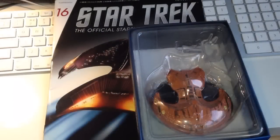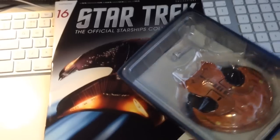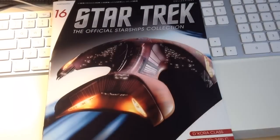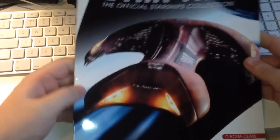Hi guys, Irish Trekkie here bringing you a new review of Star Trek: The Official Starships Collection. This issue is number 16, which features the Ferengi Marauder — an interesting ship with an interesting paint application. We'll put the ship to one side and have a quick look at the actual magazine first.